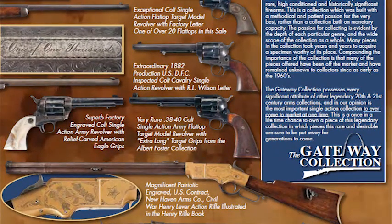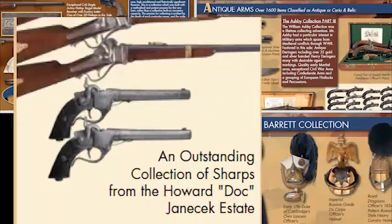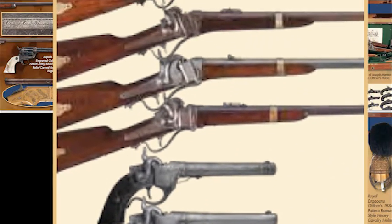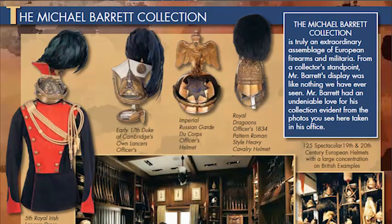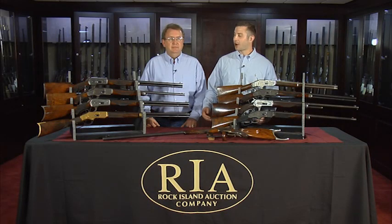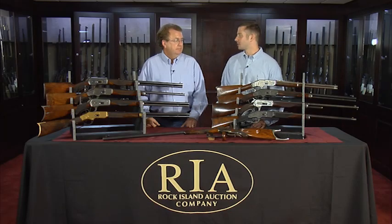The first is the Gateway Collection of rare Colt Single Actions, Percussions, Winchesters, Smith & Wessons, and other early 18th and 19th century arms. The second is the William Ashby Collection of Derringers and early Marshall Pistols. The third is the William Doc Janek Collection of high condition rare Civil War arms, and the Michael Barrett Collection of 18th, 19th, and 20th century military headgear. Richard, let's talk about what we have before us — just a stunning, high condition, and rare group of Winchesters.